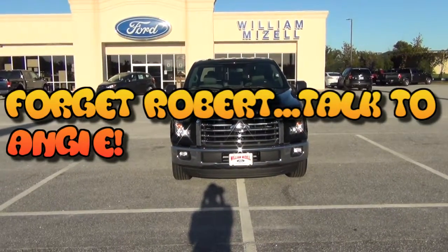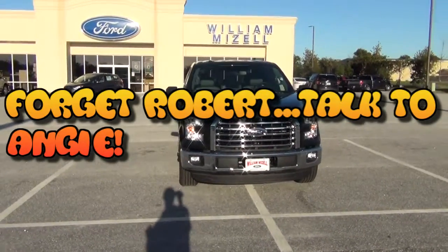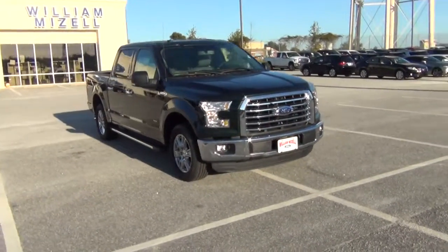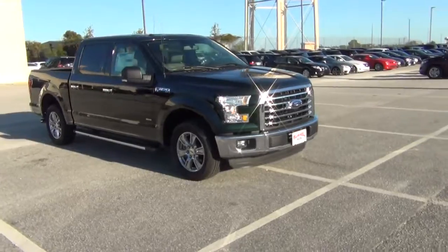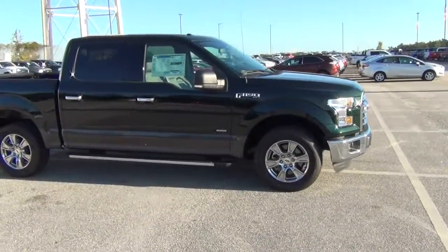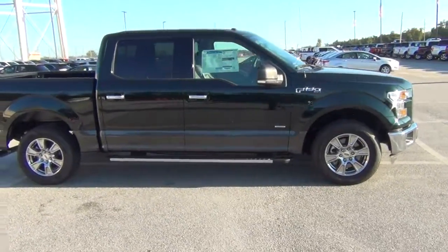Hello Mrs. and Mr. Cowart. This is Santel from Izell 4. I'm shooting you a quick video of your brand new 2016 F-150. It's an XLT — gem green with a gray bottom finish.